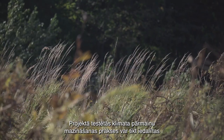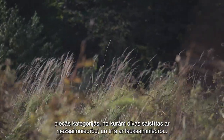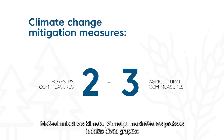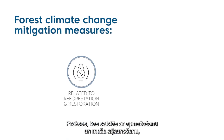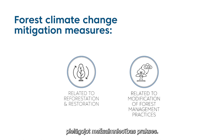The climate change mitigation measures tested in the project can be divided into five groups: two within the forest sector and three within the agricultural sector. For forestry, the two key groups are: measures related to afforestation and forest restoration, and measures that aim at increased forest carbon stocks through the modification of forest management practices.